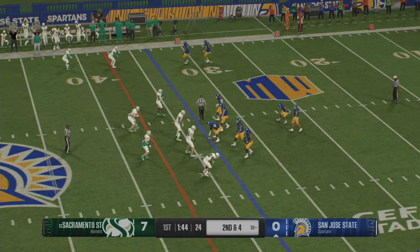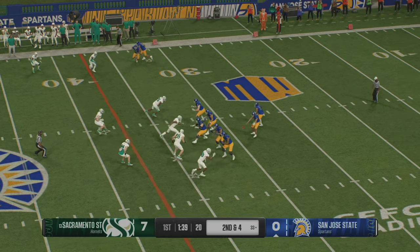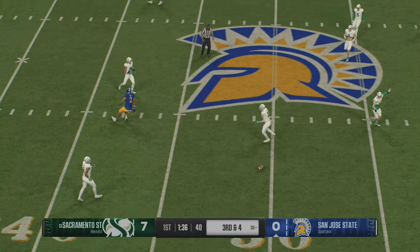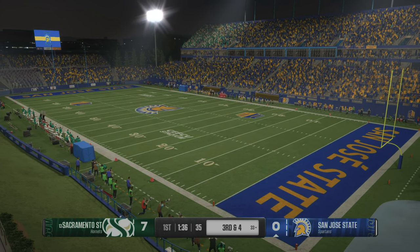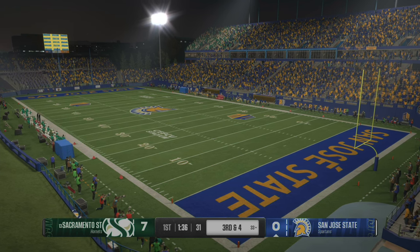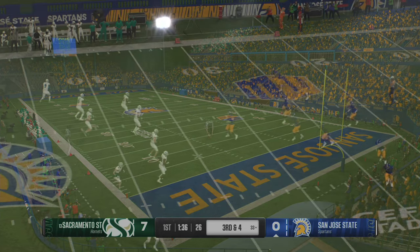Twin receivers on both sides of the field. It's second and four. Brown wants to pass, throws to the wideout — nice defensive play to get a hand in there and knock it away. A really good job by the defender. He understood the ball was coming, broke on it, and swatted it down to make sure that's an incompletion.